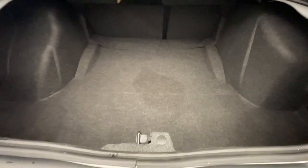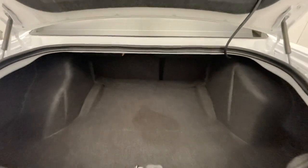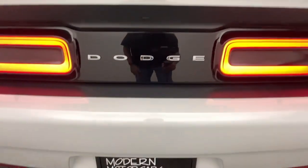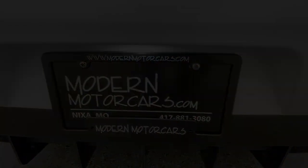Once you've chosen your perfect vehicle, the service team at Modern Motor Cars is happy to help you customize it with wheel paint, blackout options, ceramic coating, paint protection film, and more.